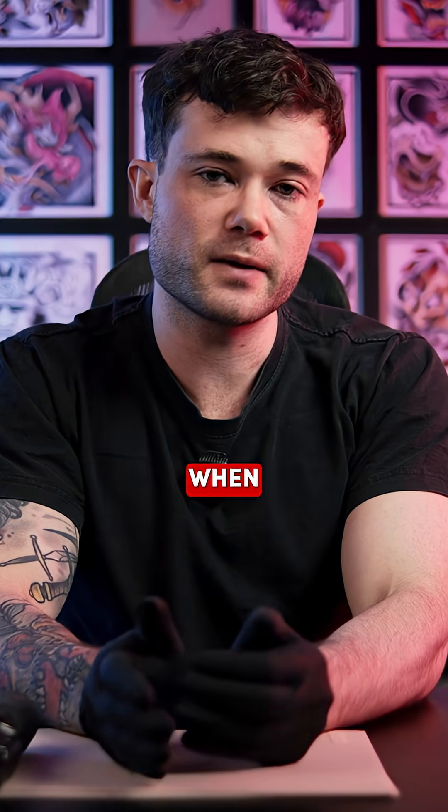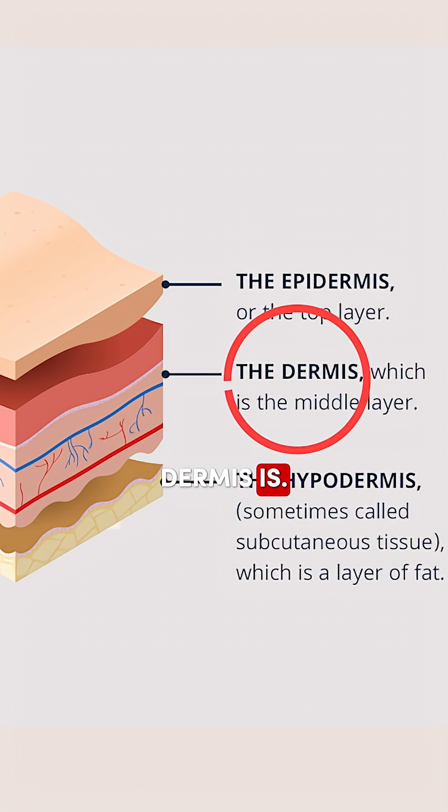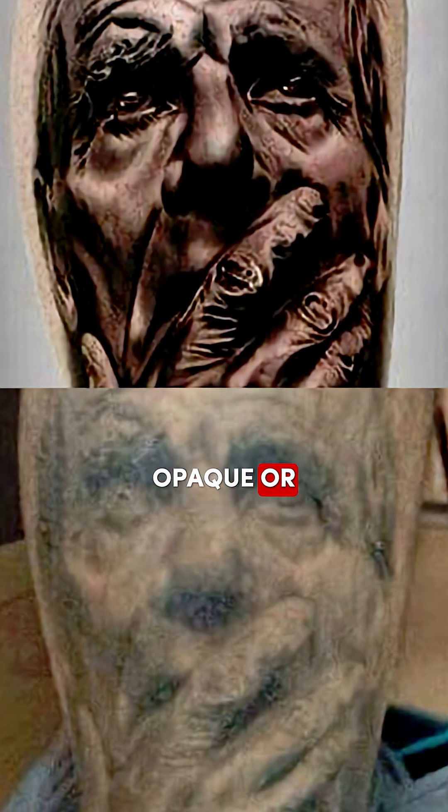How deep should the needle actually go into the skin when you're tattooing? You want to go for the one to two millimeter mark, which is where the dermis is. If you go too shallow, what you'll see is an opaque or almost like a gray line, and it won't be completely black.